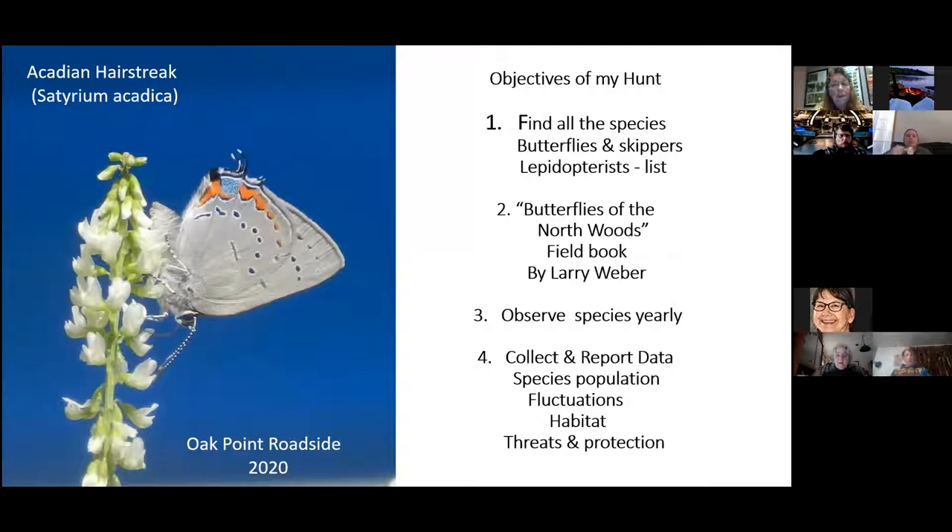My research objective is to find all the species of butterflies and skippers living not only on Oak Point, but in the Northwoods. However, I spend most of my time on Oak Point. There are just a few species that I've gone to other places in Beltrami County to find. I've been observing these species every year and collecting data, and I've submitted a summary to the Lepidoptera Society.